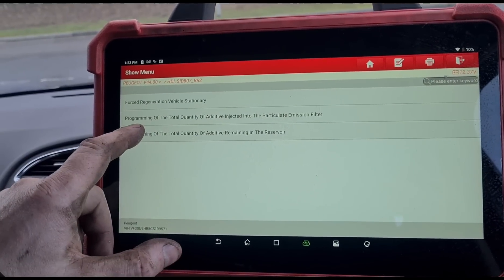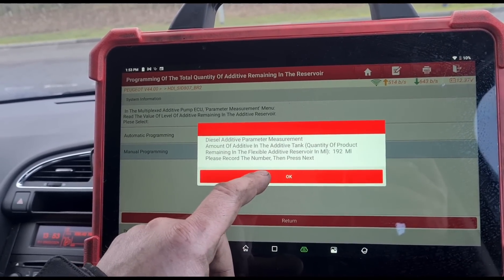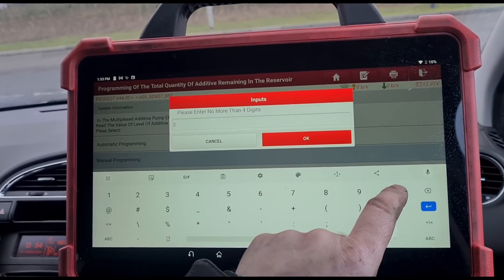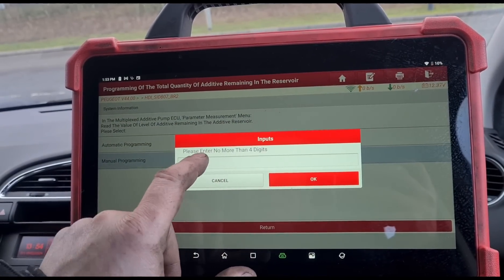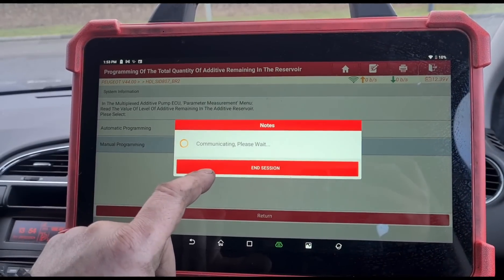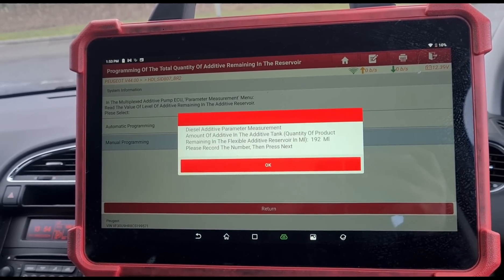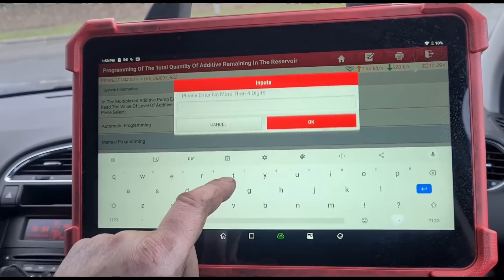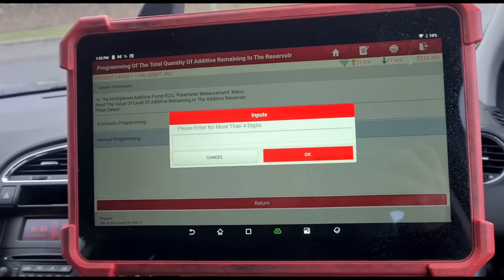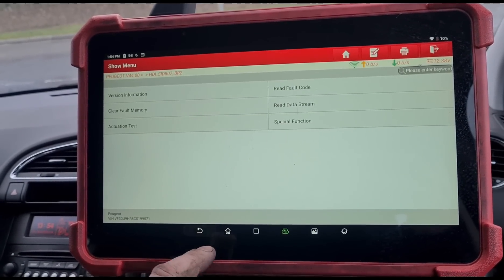Let's see if we can try that manual programming option again. Only numbers allowed — what is this talking about? Let me try that again, maybe I didn't read that properly. Amount of additive in the tank, quantity of product remaining in the flexible additive reservoir — 102ml — please record the number then press next, please enter no more than four digits. I try entering 2000ml but it says only numbers allowed. That's strange. Alright, let's forget about that — we'll just have to settle with the 1000ml that it's recorded.